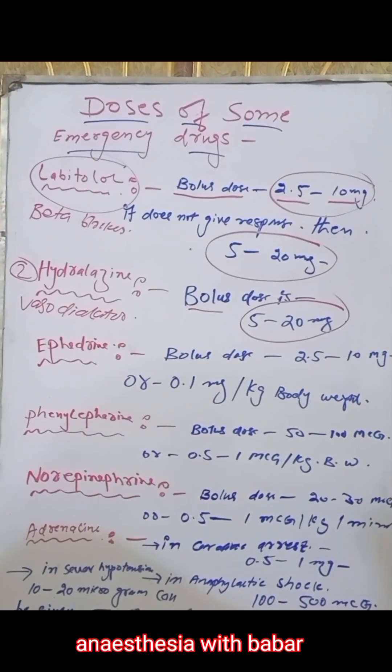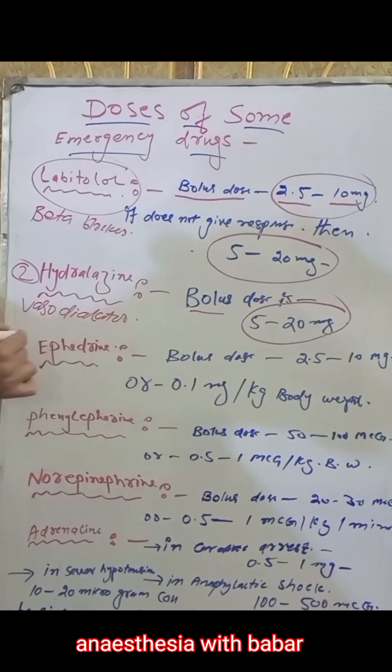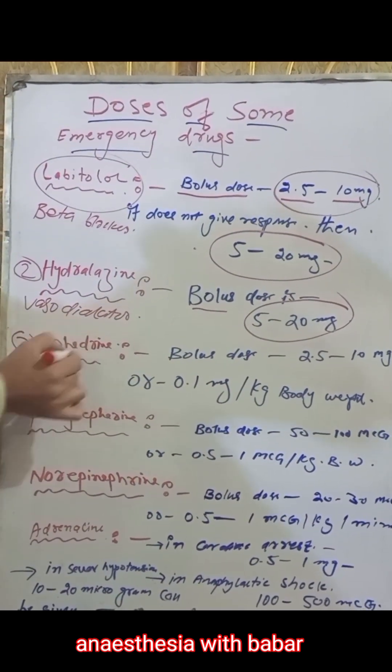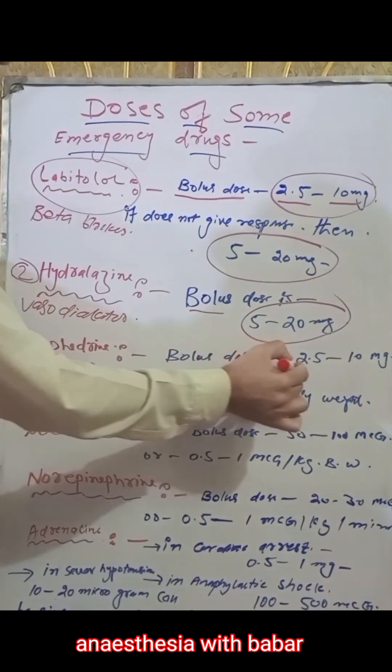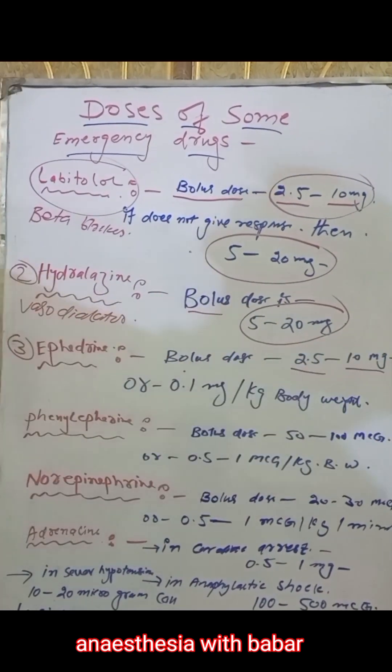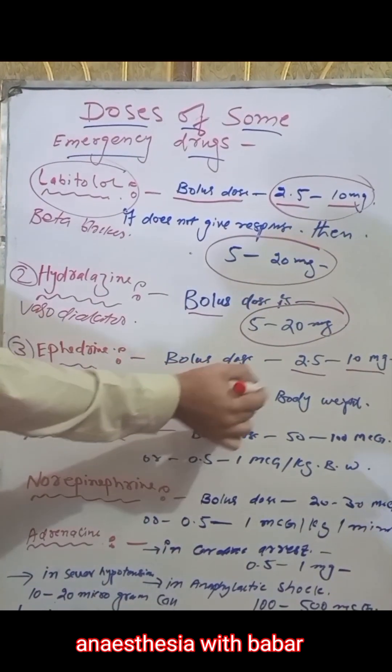The next drug in our video is ephedrine. Ephedrine's bolus dose is 2.5 to 10 milligrams, or 0.1 milligrams per kg body weight.